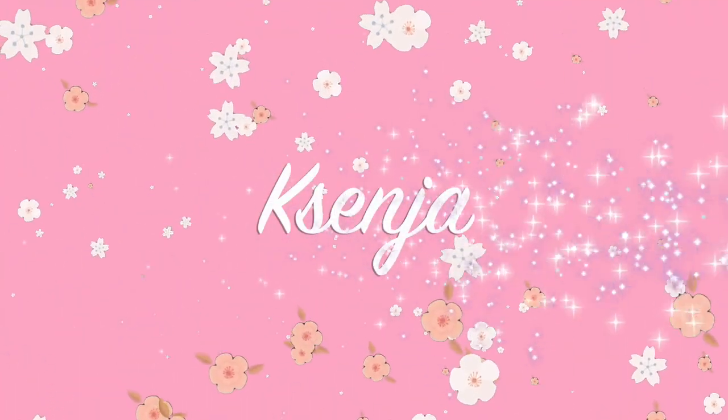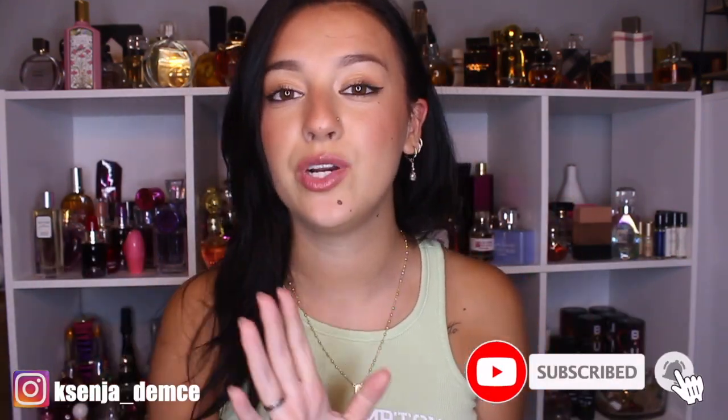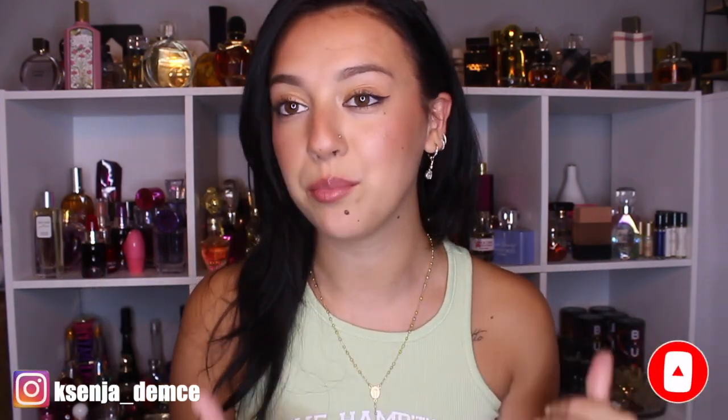Hi guys, it's Ksenia, welcome back to my channel. Welcome back to my perfume collection video — today we are doing Part 3. I think this is going to be your favorite. If I can predict which video is going to do the best, I think it's going to be this one.